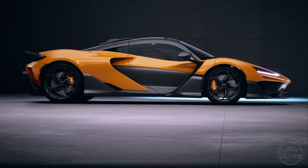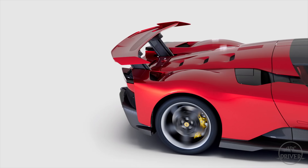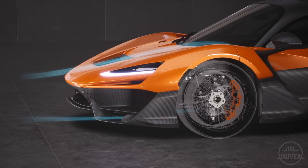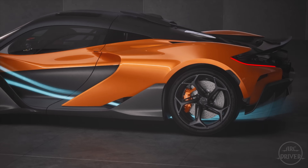When it comes to aerodynamics, both cars feature new technology but in completely different ways. According to Ferrari, the F80 produces 2,315 pounds of downforce, and according to McLaren, the W1 produces 2,204 pounds of downforce. So in the aerodynamics category, Ferrari has McLaren beat with an additional 111 pounds of downforce.